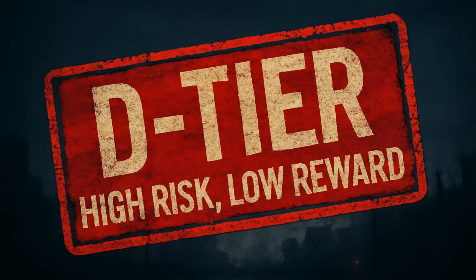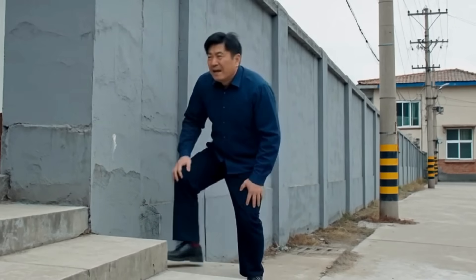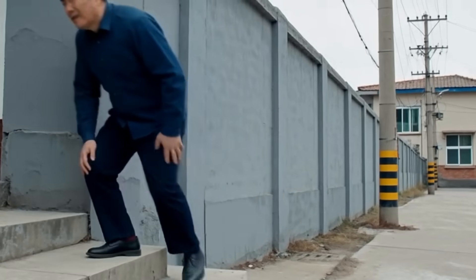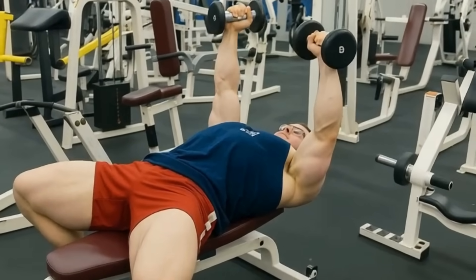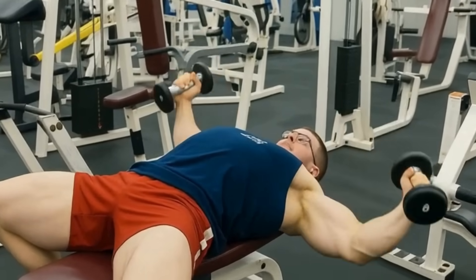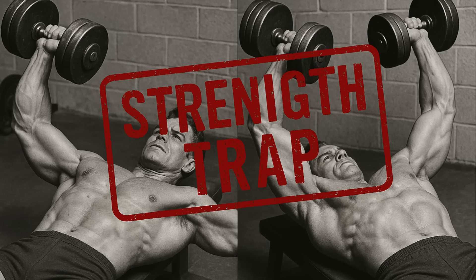D-tier: high risk, low reward. Moving up, but just barely. These exercises might feel like you're doing something, but the risk-to-reward ratio for building strength is just awful. The main offender here is the classic dumbbell fly. I know, bodybuilding legends swore by this, but for building pure strength, it's a trap.